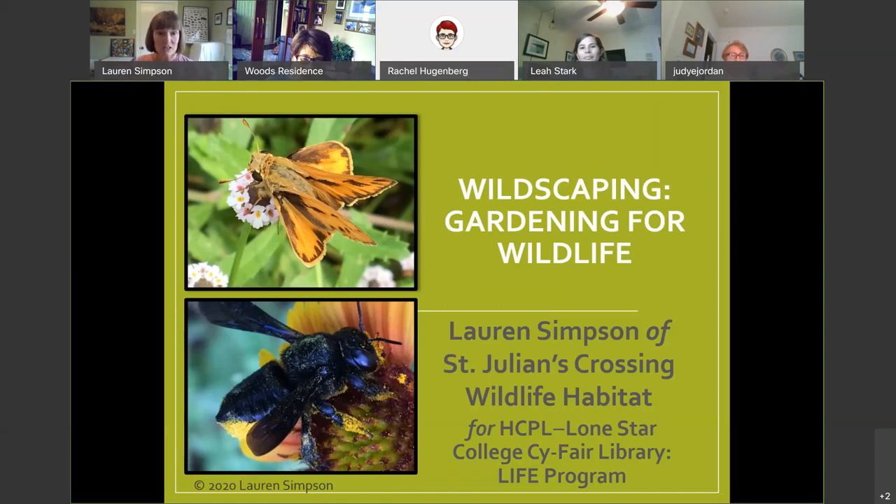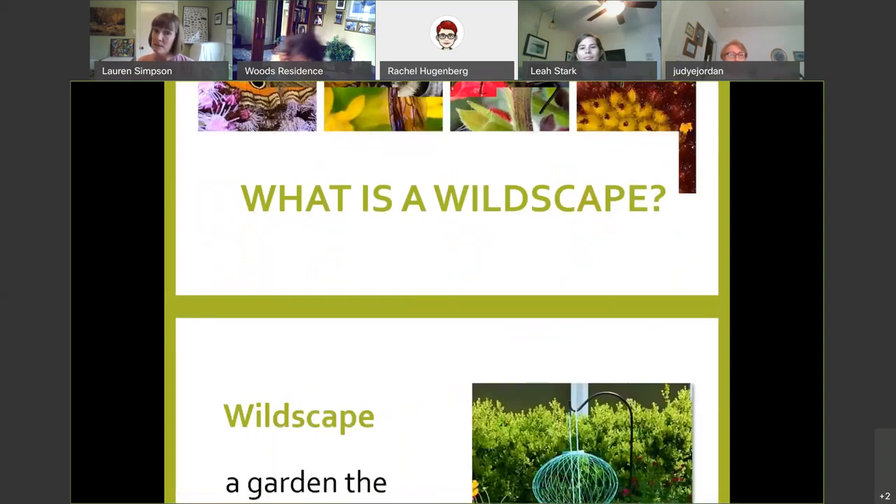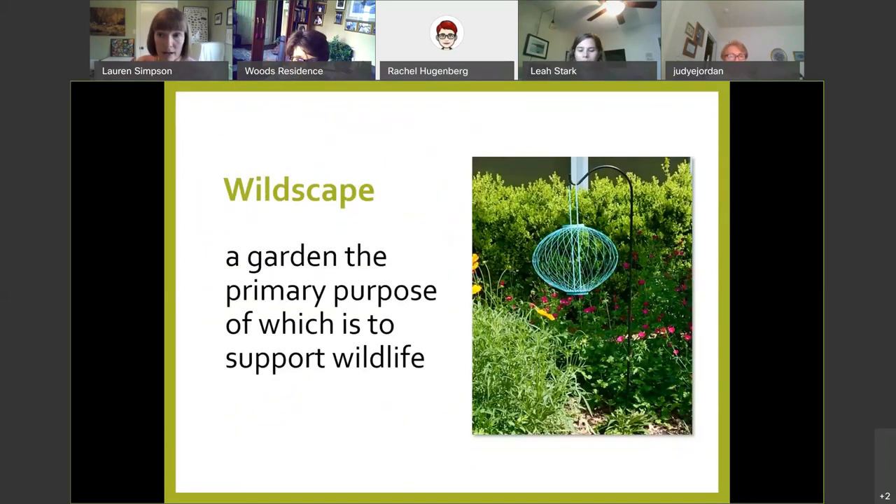I'm going to start with the what, why, and how of wildscaping. A wildscape is any garden that has the primary purpose of supporting wildlife — that's all it means. But that has ramifications in three areas: every plant I choose, every design decision I make, and every maintenance decision I make is done with that primary purpose in mind.